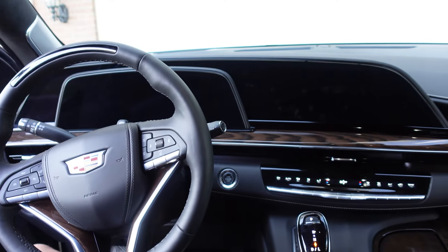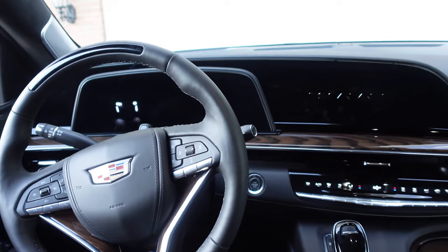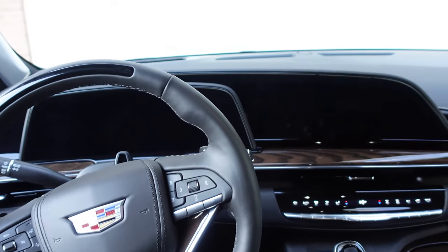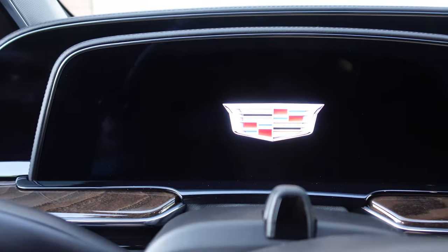One of my favorite parts of the new Escalade: the screen startup sequence. That's a nice touch on these massive curved OLED screens.